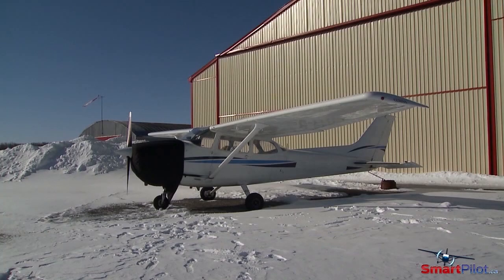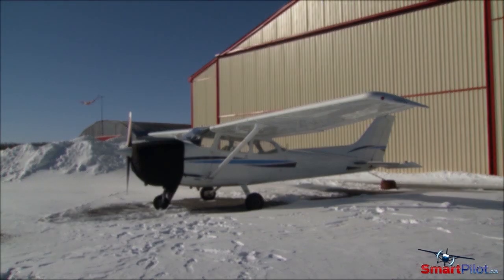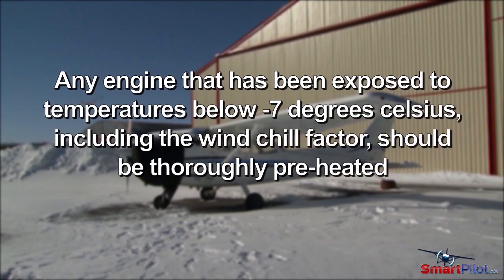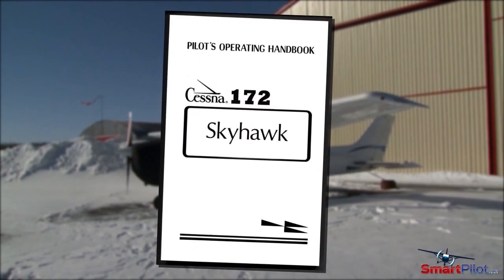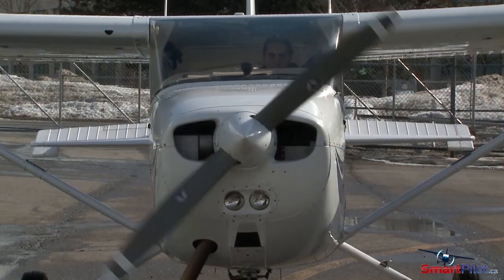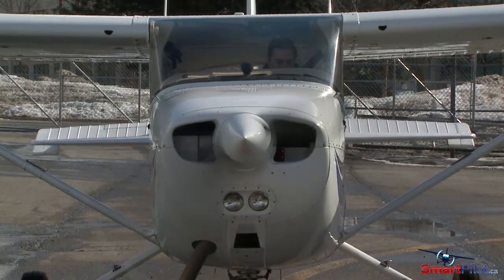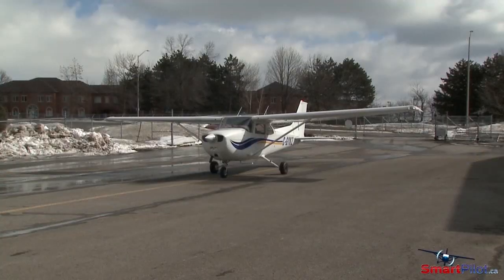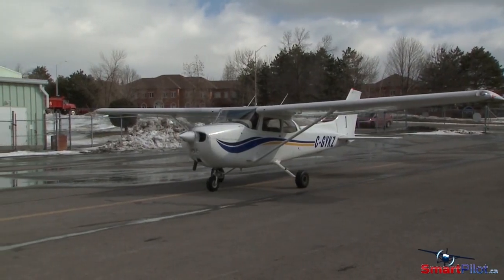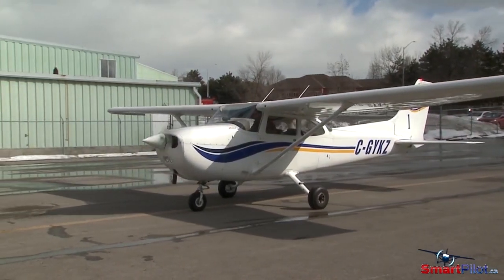A cold-soaked engine is not fit to be started. Any engine that has been exposed to temperatures below minus seven degrees Celsius, including the windchill factor, should be thoroughly preheated. Consult your POH for specific recommendations from your aircraft manufacturer. Preheating will ease the starting process, but it also helps to prevent unnecessary wear and damage to the engine. If the engine is started without being properly preheated, the oil can congeal, preventing proper flow throughout the engine.